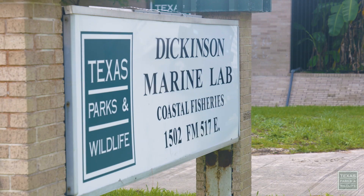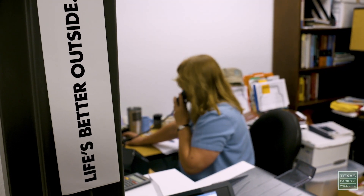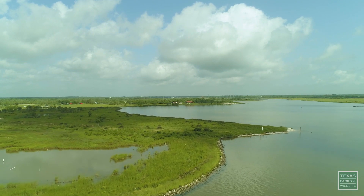My name is Rebecca Hensley. I work with Coastal Fisheries Division. I'm the Regional Director of Ecosystem Resources Program. We work with fisheries and their associated habitat.